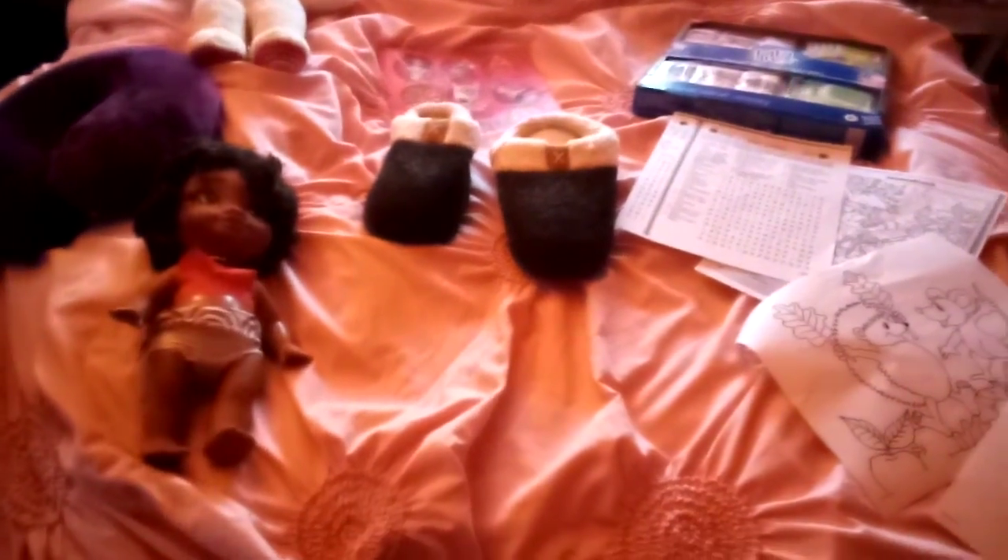Hey YouTube subscribers, it's Amanda Cartwright with Autism here, and today I'm going to show you what I got at the ARC program, Target, and Home.